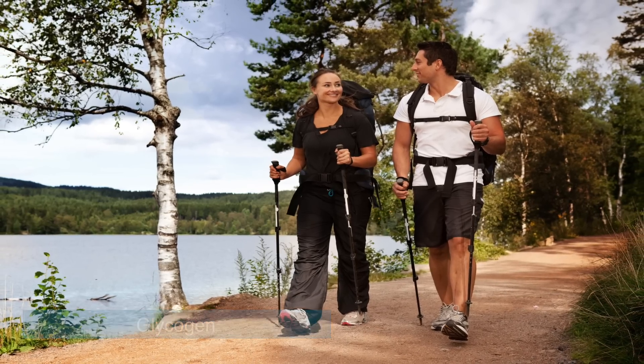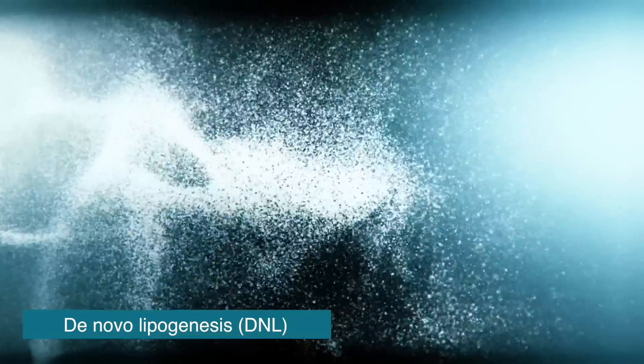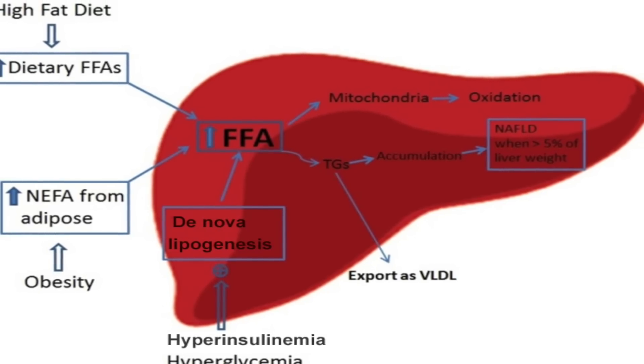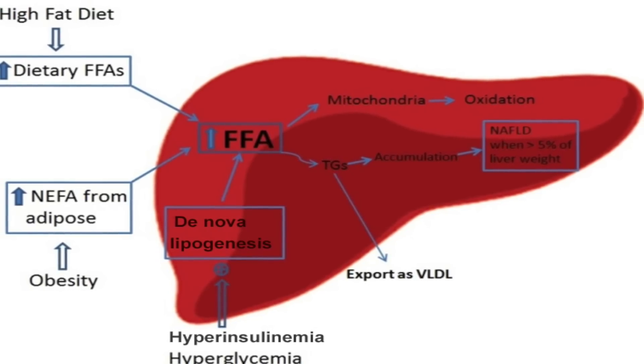Once the immediate needs for energy are met and the muscle and the liver have stored up glycogen, then another process can occur which is called de novo lipogenesis. That de novo lipogenesis is the magic phrase here — what that means is the creation of fat from a non-fat particle. It's almost the magical assimilation and building of fat from something that is not fat, in this case carbohydrates.